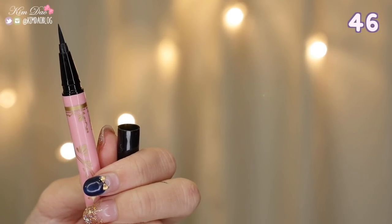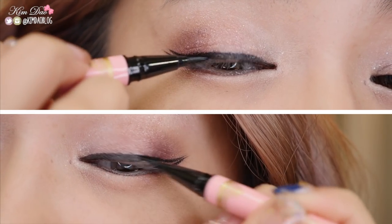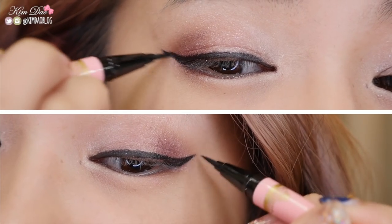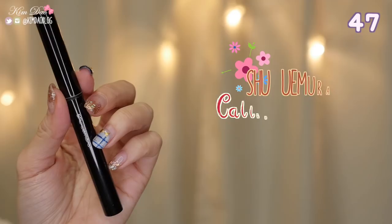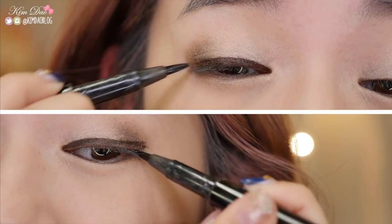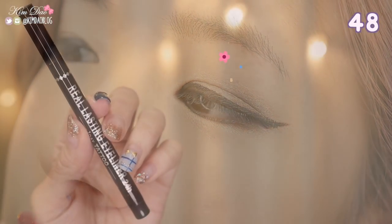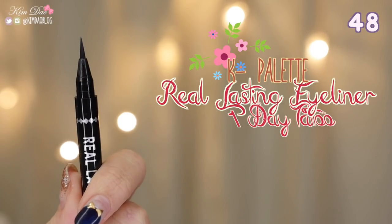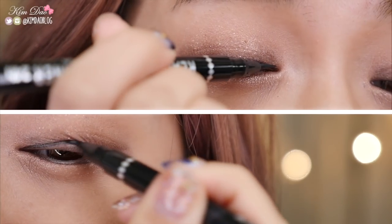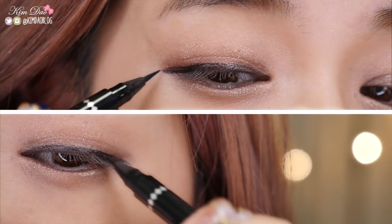Dolly Wink Liquid Eyeliner. This eyeliner has been around for years. It has a fine tip so it is easy to create thin to bold lines. It dries very quickly and is able to resist sweat, tears and sebum. Shu Uremura Calligraph Ink Liquid Eyeliner — one of my favourite eyeliners. It is a lot thicker than other eyeliners but one of the easiest to control and lasts a long time, however it is a bit more pricey. K Palette Real Lasting Eyeliner One Day — I have been using this eyeliner for years. It is one of the top selling eyeliners in Japan. They aren't kidding when they say it's a one day tattoo — it does not budge and really stays on the whole day.